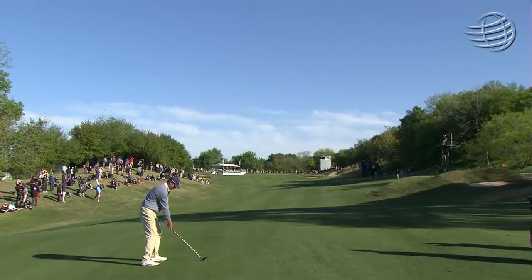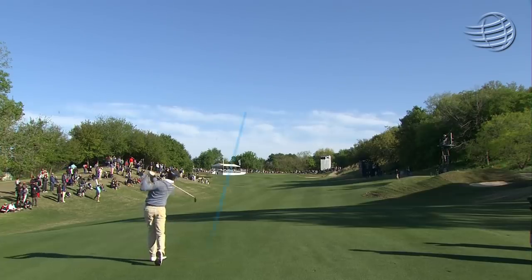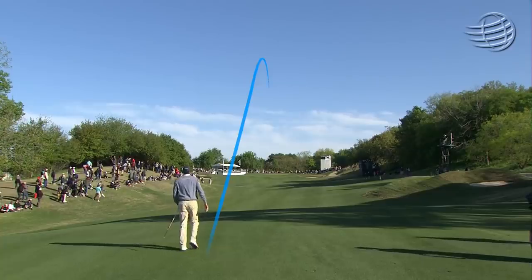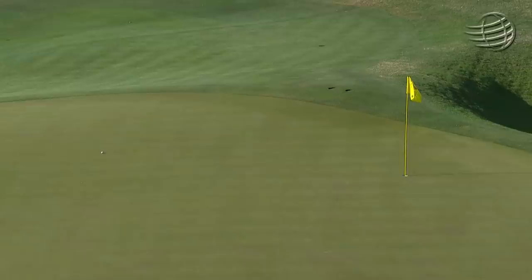And that is in good shape. Another really good looking shot — will it get up over the false front? It does. Kuchar just over 20 feet and a chance for an eagle.